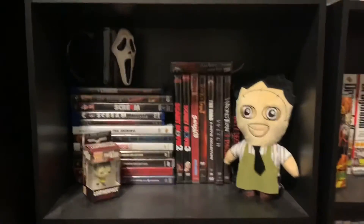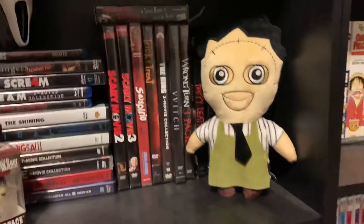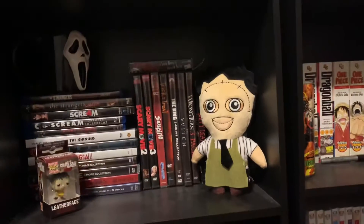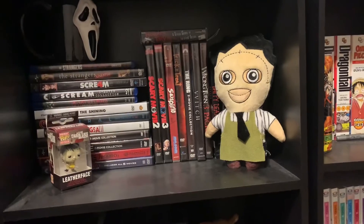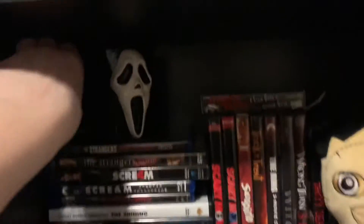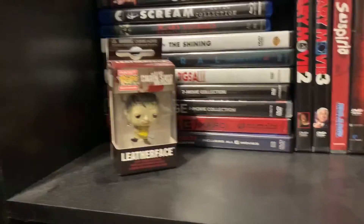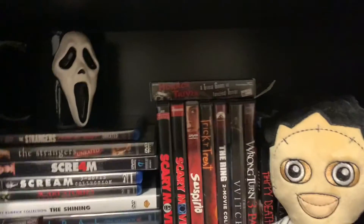And then moving down one more level, I have a little Leatherface plush that I bought from Mercari from someone that was selling it, so I got it for like $5. And I have this little Ghostface mug my friend got me for my birthday with a bunch of horror movie pins in there. And then I have this little Leatherface mini Funko Pop keychain I also got for my birthday, and some horror trivia cards that I got for Christmas.